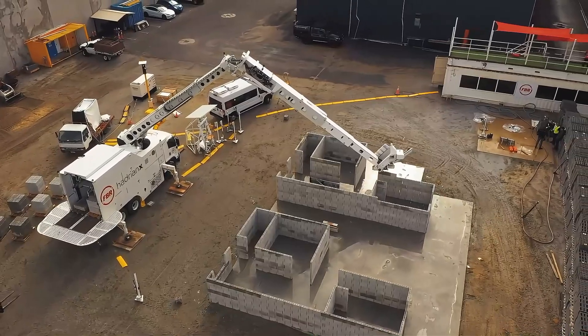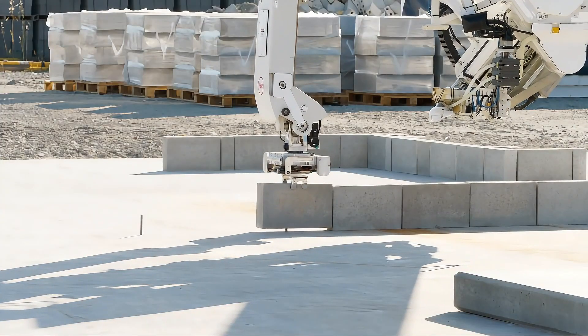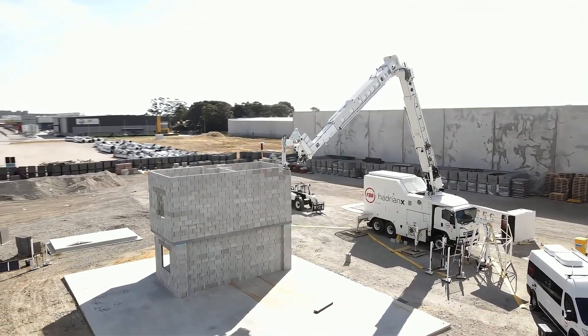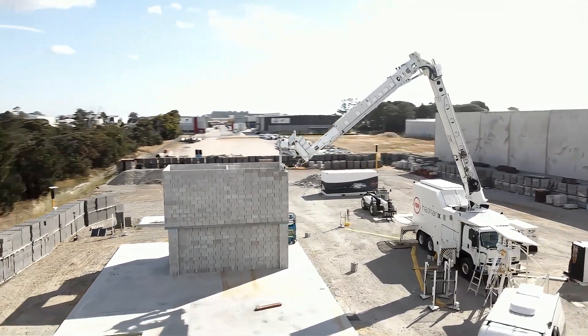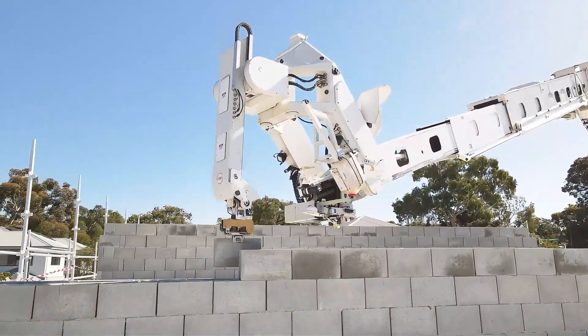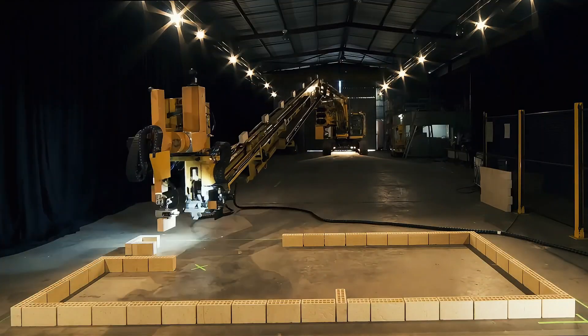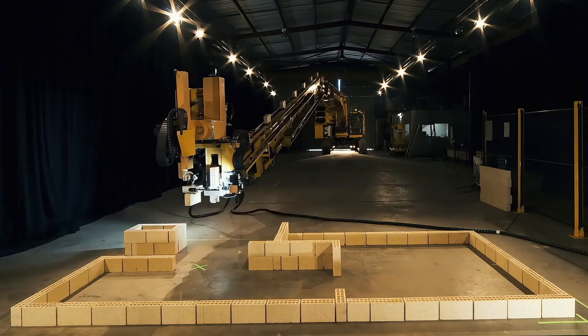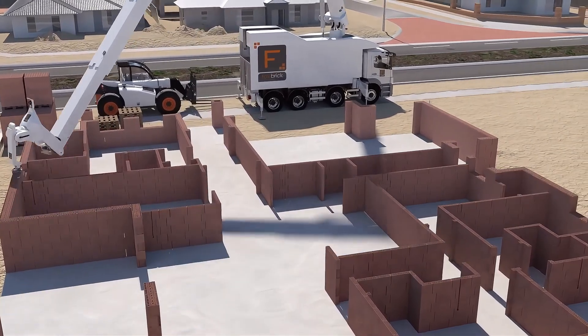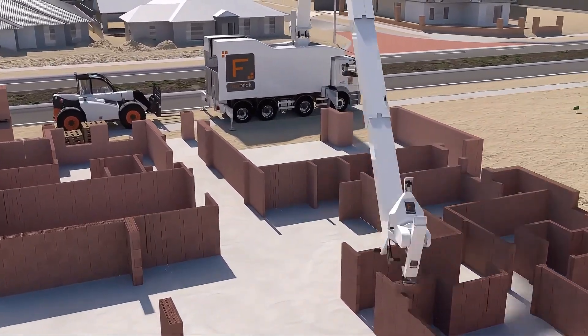The Hadrian X robot from Australia is a master of construction, akin to a Lego expert. Measuring 30 meters long, it is equipped with a high-precision robotic arm and an advanced 3D scanning system that can quickly assemble an entire house. It can lay bricks at a speed of up to 1,000 per hour and complete a house in just a few days, according to the architectural plans.